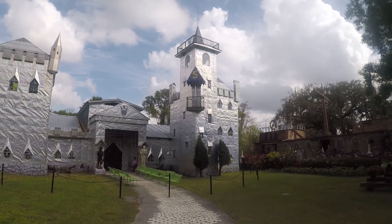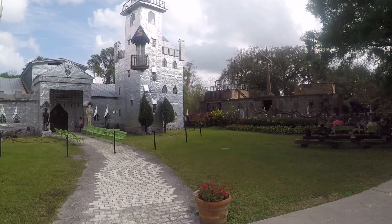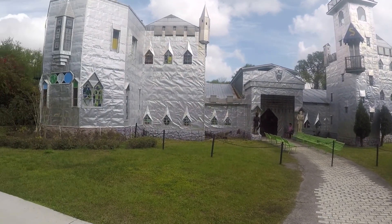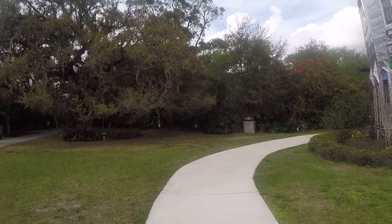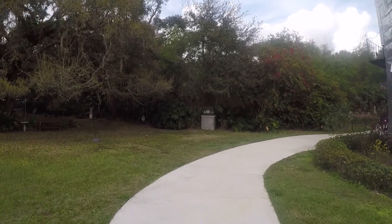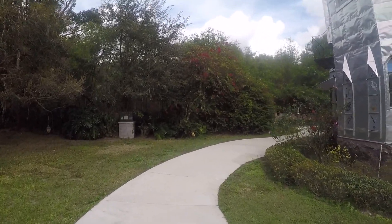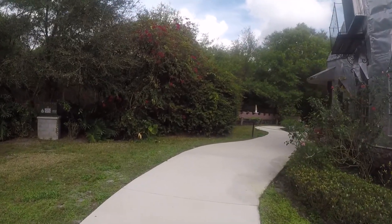The castle was built in 1974 and is made of aluminum printing plates and decorated with 80 interpreted stained glass windows. Howard Solomon was the artist and creator of Solomon's Castle, a quirky and unexpected attraction hidden in the Florida woodlands in tiny Ona, Florida.